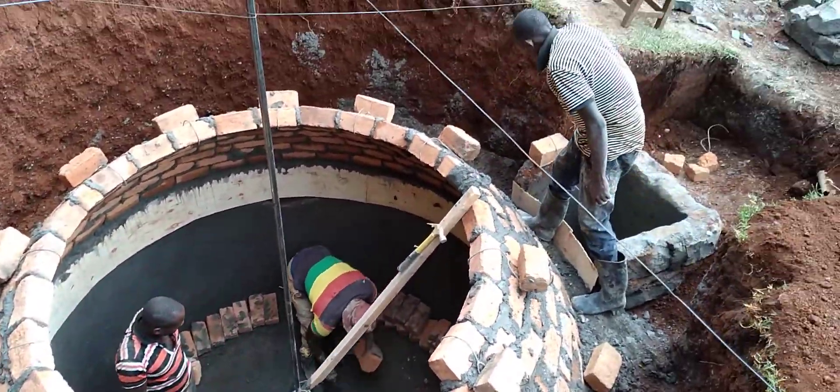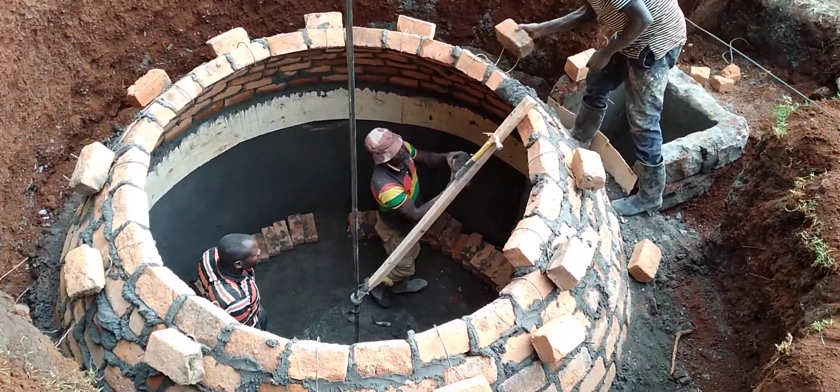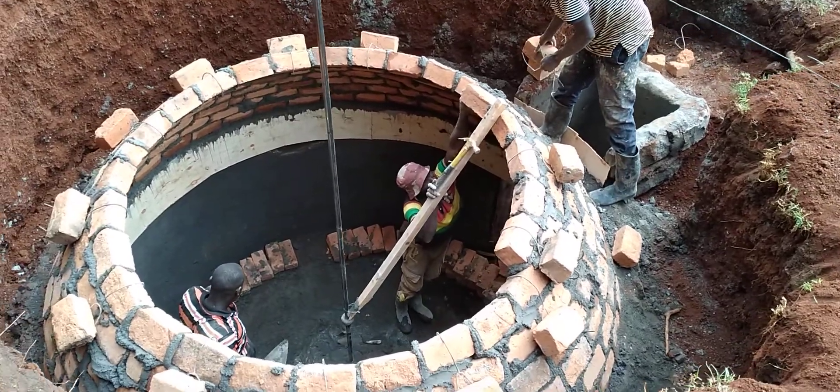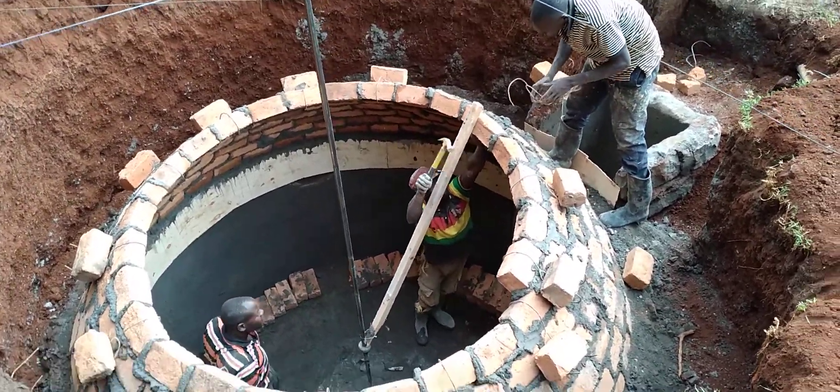Follow us on Twitter at PPAT Biogas Contractors, watch our videos on YouTube at PPAT Biogas Contractor, and we are also on TikTok at PPAT Biogas Contractor.